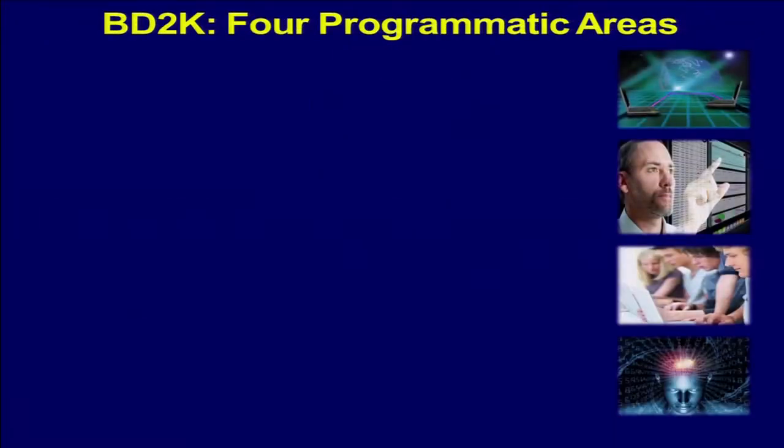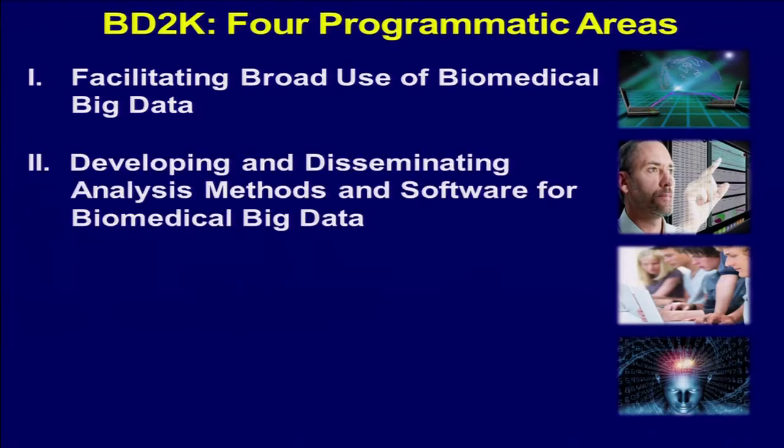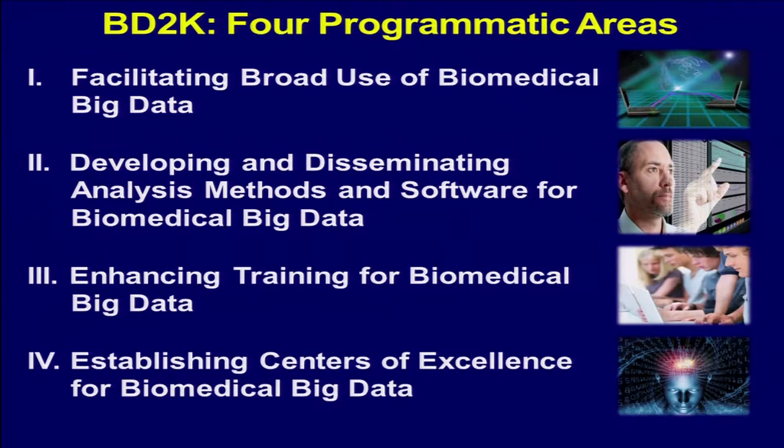It contains four programmatic areas: a major one in facilitating the broad use of biomedical big data — some of the things we were talking about yesterday, how do we share all the genomic and phenotypic data generated in the clinic and more broadly; developing and disseminating analysis methods and software for big data; training; and an effort in innovation in centers of excellence to innovate in this area.